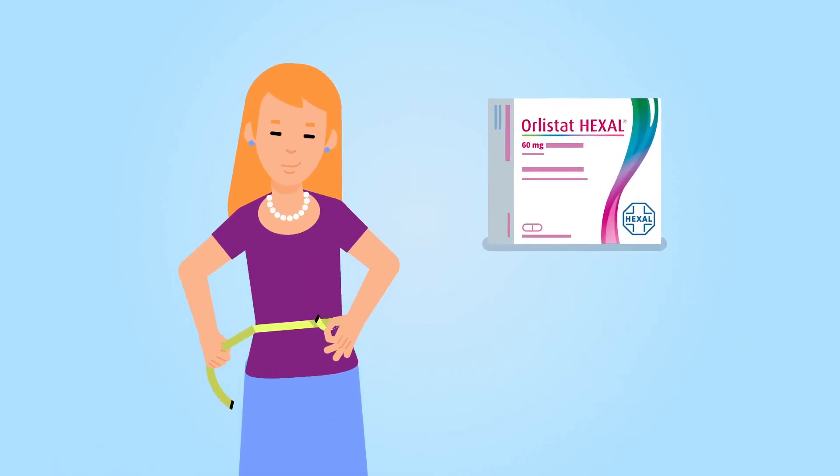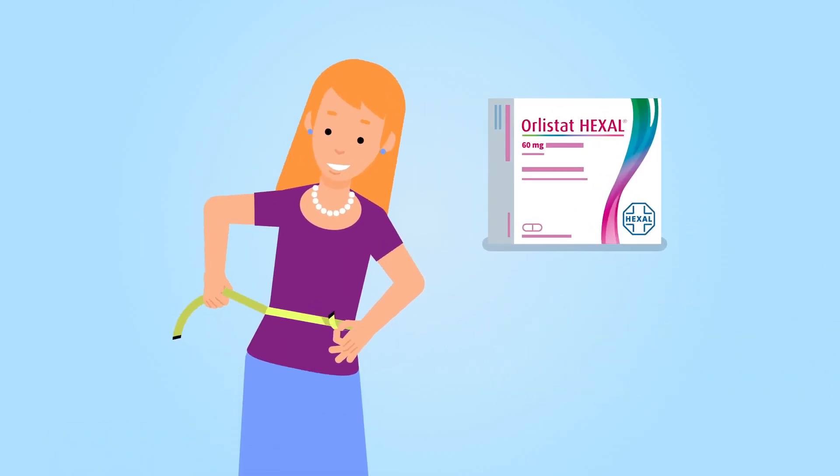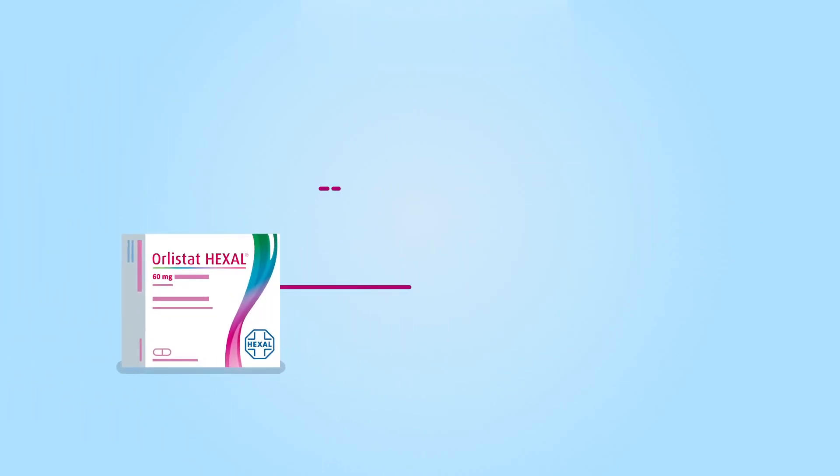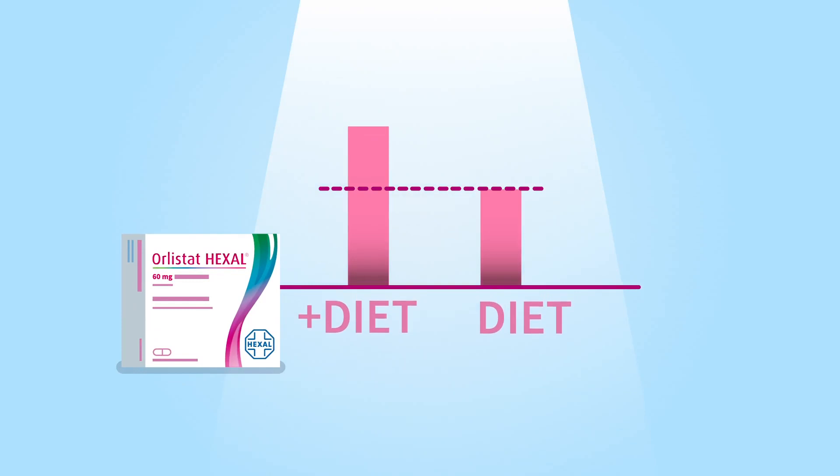It gives you effective support and makes losing weight that much easier. Because with Olistat Hexal you can lose up to 50% more weight than with dieting alone.